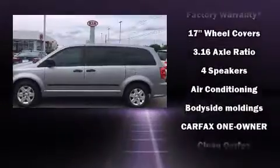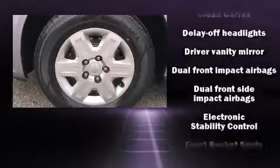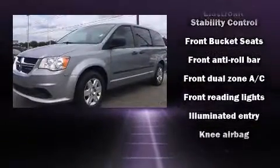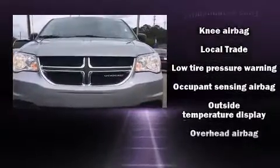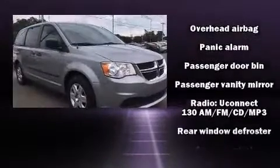Dodge ensures the safety and security of its passengers with equipment such as Dual Front Impact Airbags with Occupant Sensing Airbag, Front Side Impact Airbags, traction control, brake assist, anti-whiplash front head restraint, ignition disabling, and four-wheel disc brakes with ABS.